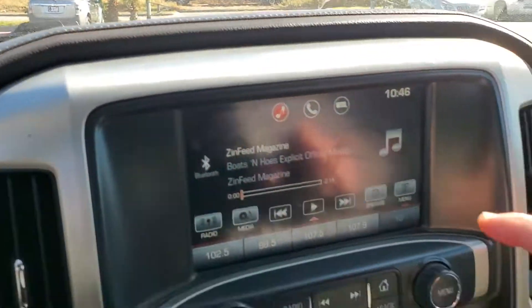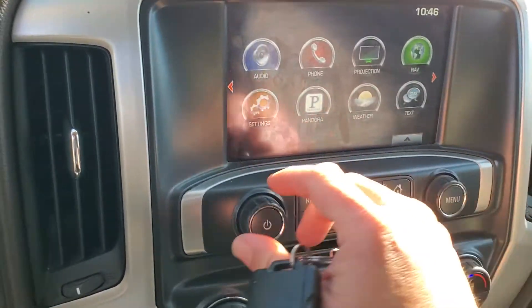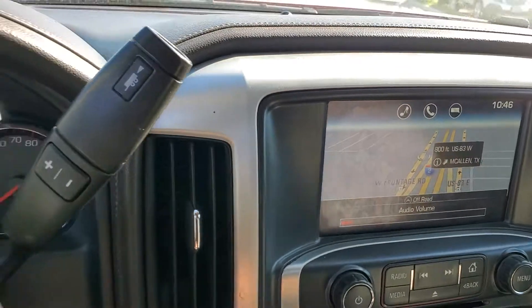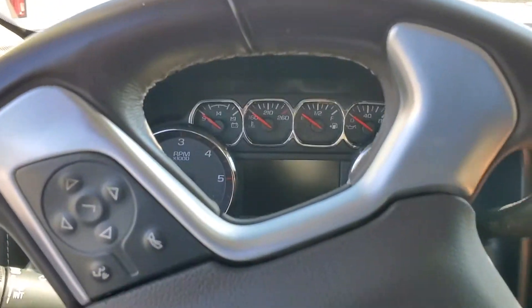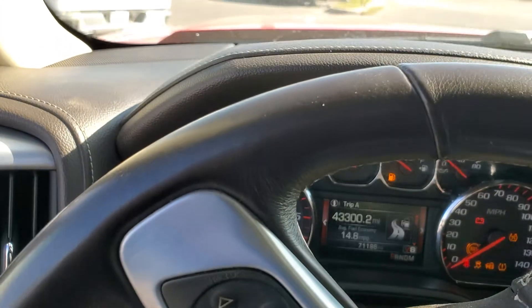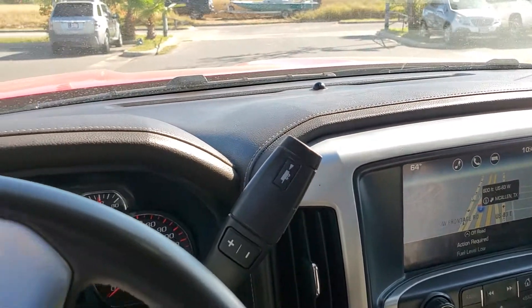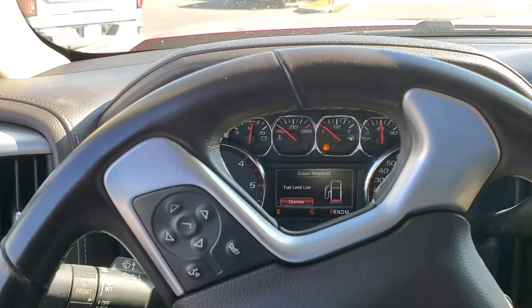Check it out, you got your touch screen here. You got navigation on there too. Come check us out — it's South Texas Buick GMC. Give me a call at 956-537-0957. Have a great day.